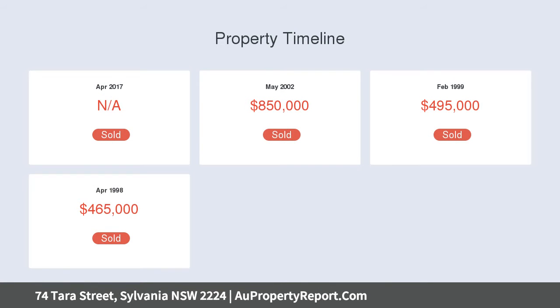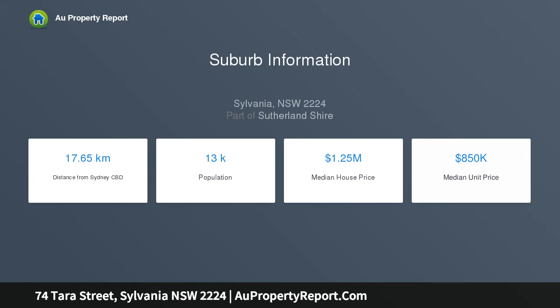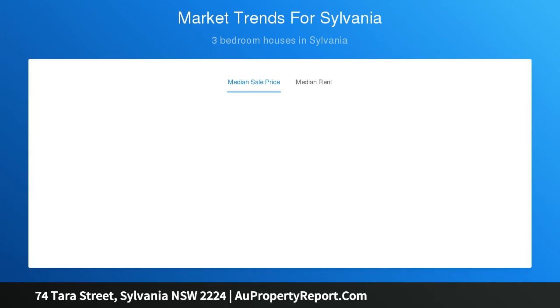A huge entertainers terrace designed to maximize north-facing water views, spacious kitchen with walk-in pantry, breakfast bar and stone bench tops. Level family-friendly lawns with cabana plus garden courtyard, soaring ceilings, and two generous living areas.